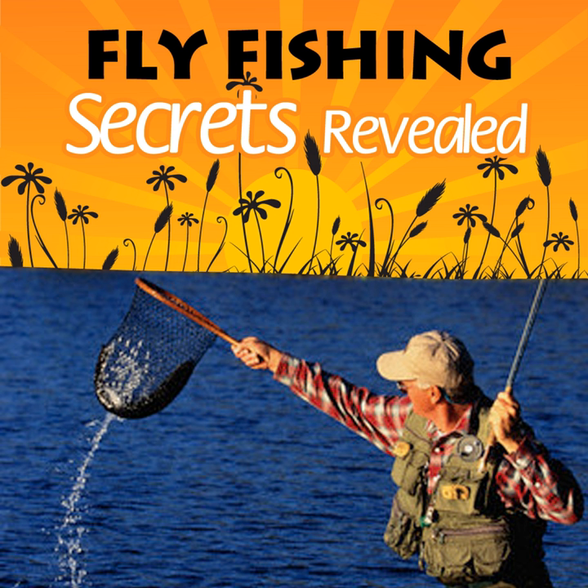Fly fishing for largemouth bass can provide some of the most exciting fishing in the country. The largemouth bass is probably the most popular game fish in America, partly because no other freshwater fish has a wider distribution. Largemouth bass can be found from southern Canada to South America.